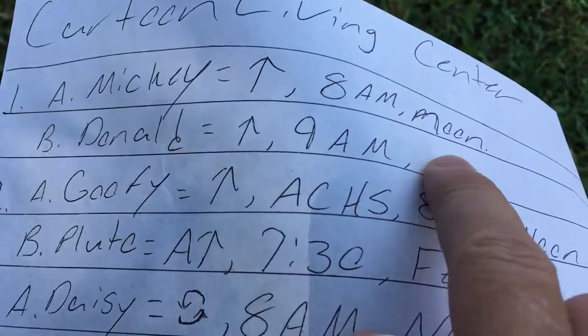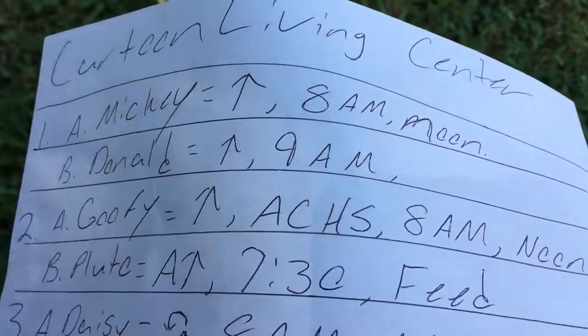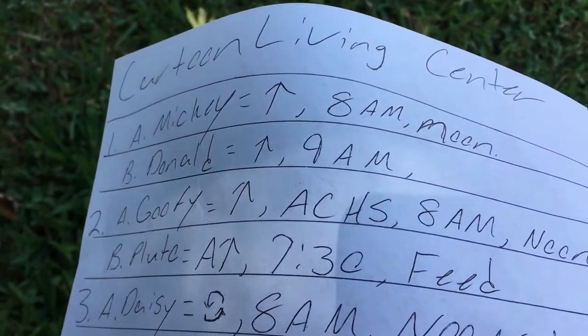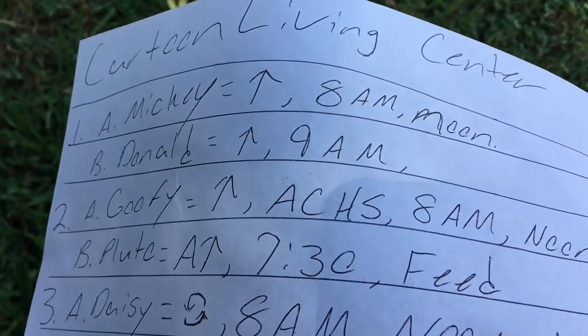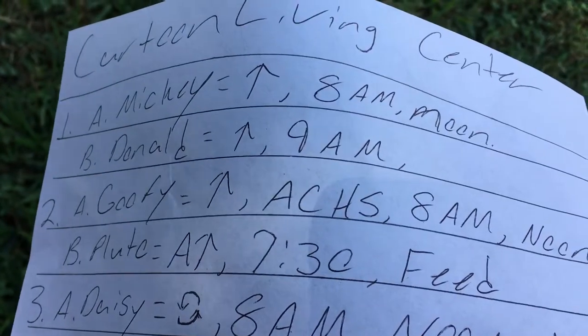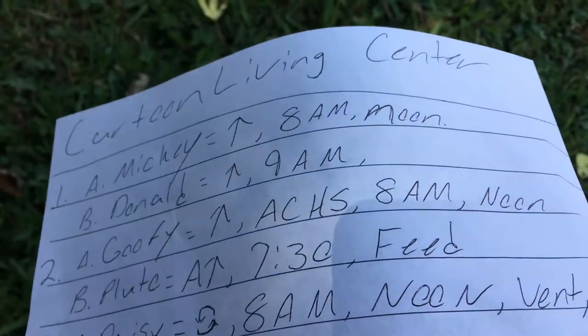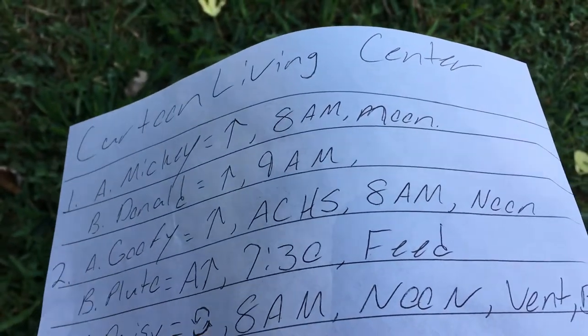Medicines that are timed, like vancomycin, have things like peak and trough levels. Vancomycin has a peak and trough — it needs to be drawn 30 minutes before you give it. That's why you need to know your timed meds: were they given on time? Were your pain meds given on time? What time were they given?